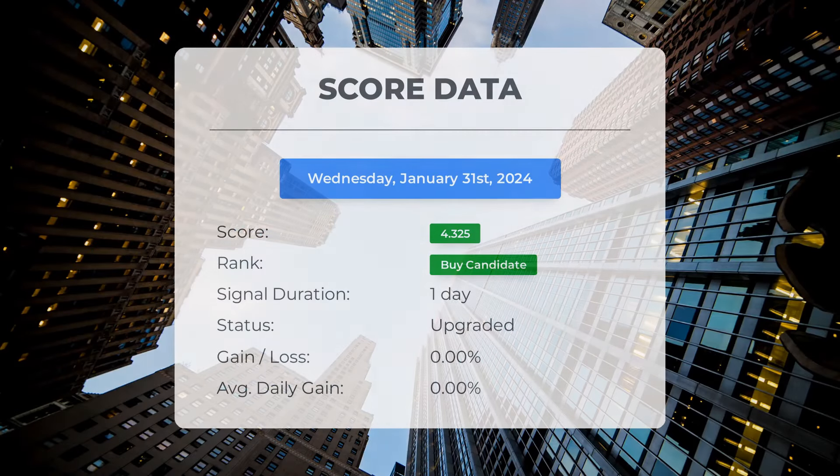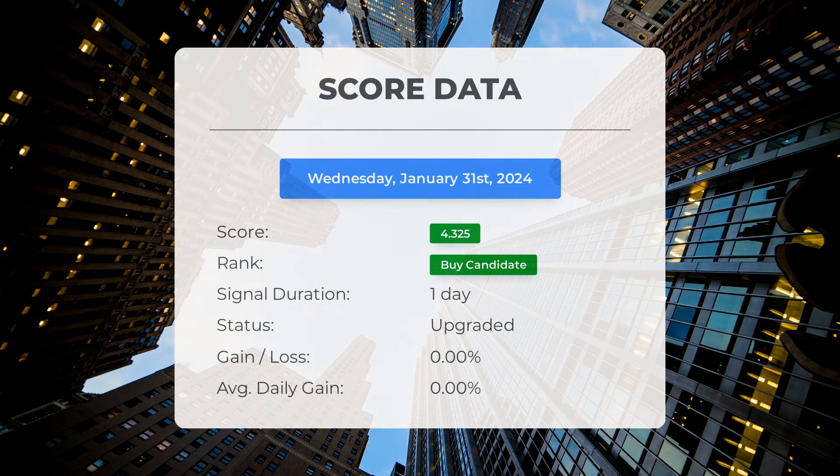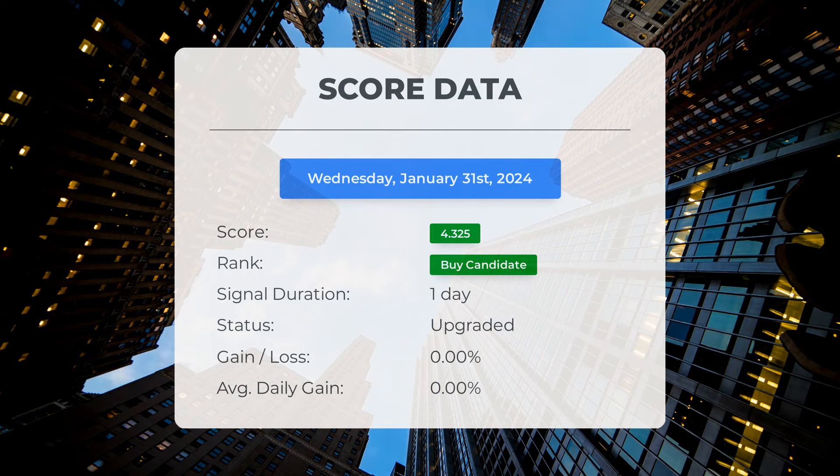Since January 31st 2024, our system has identified Plug Power as a buy candidate, assigning it a score of 4.33. Let's dive into the stock's performance during this period and closely monitor this evaluation to see how it unfolds in the upcoming days.